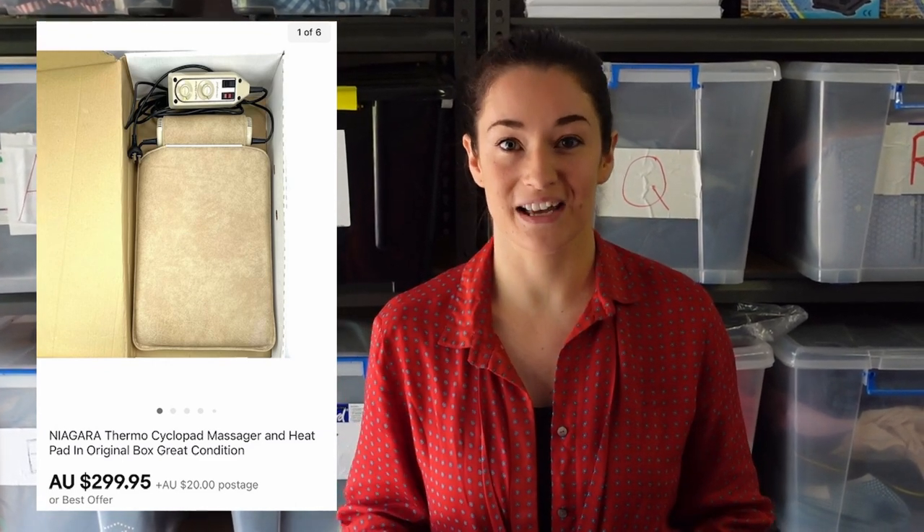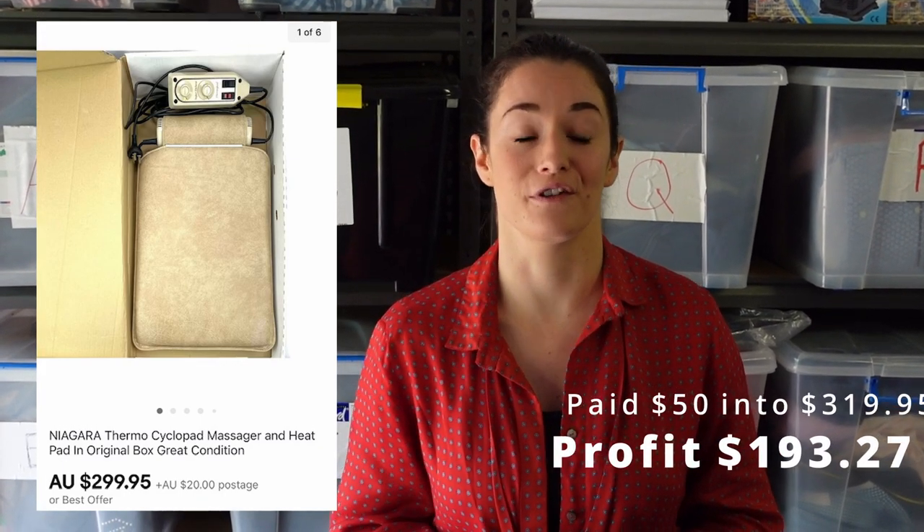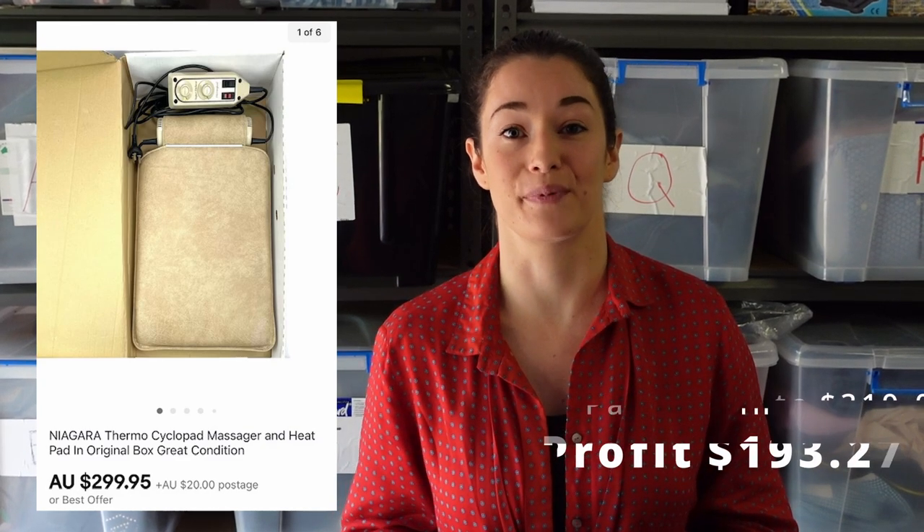This is amazing. It's called Niagara — it's a massage pad, like a heated massager that plugs in. We paid about $50 for it in a bulk lot, but it sold for $319.95 including the shipping. So we made $193.27 profit, and we are on the lookout for this brand because it sold really fast.